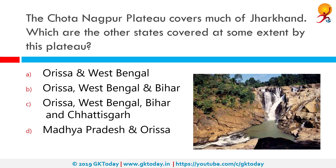The Chota Nagpur Plateau covers much of Jharkhand. Which are the other states covered to some extent by this plateau? The correct answer is Orissa, West Bengal, Bihar and Chhattisgarh.